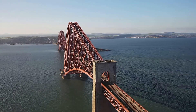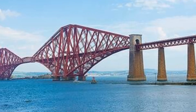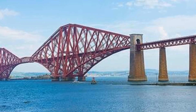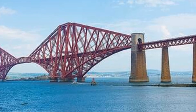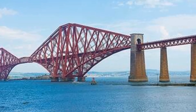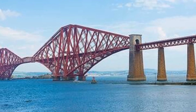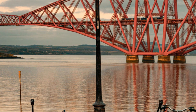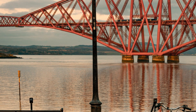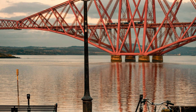The legacy of the Forth Bridge is one that will endure for generations to come. It stands not just as a functional piece of infrastructure, but as a monument to the visionaries who dared to dream big. The bridge's story is one of innovation, resilience and timeless beauty. As we look to the future, the Forth Bridge will continue to be a source of inspiration, reminding us of the incredible feats that can be achieved when human creativity and determination come together.